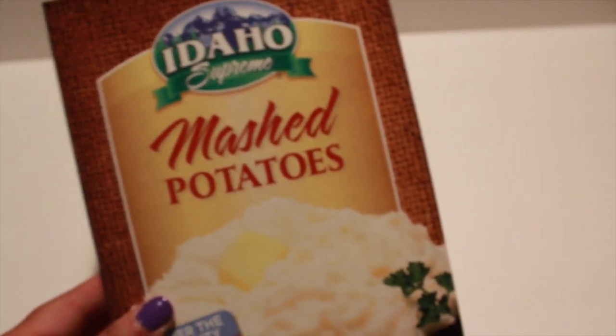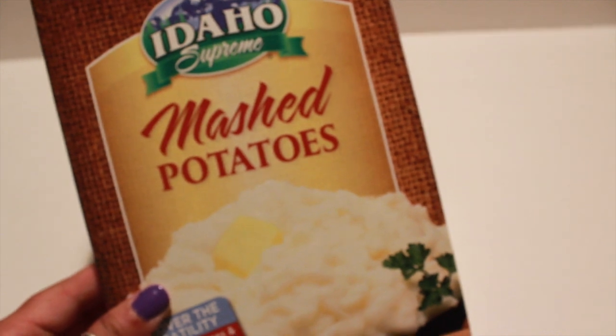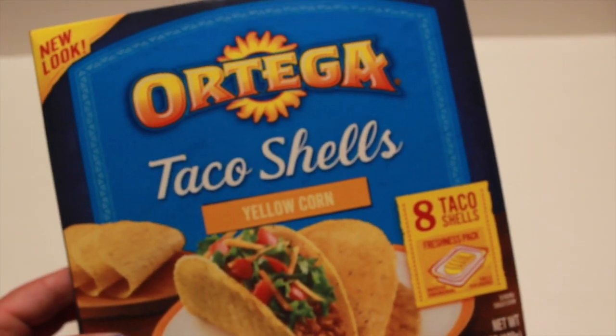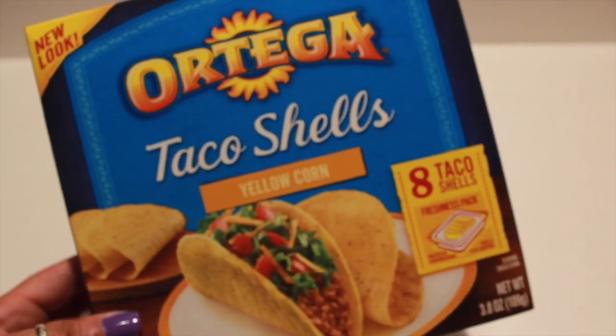I also picked up the Idaho Supreme Mashed Potatoes for a recipe I'm going to be making. And I picked up the Ortega Taco Shells — eight yellow corn taco shells come in the pack. We are probably going to have taco night, so I grabbed one.